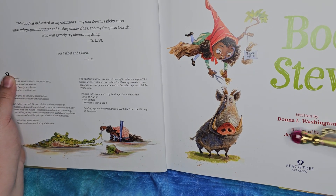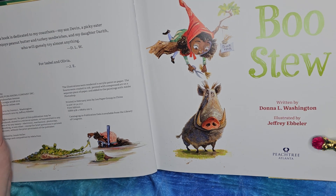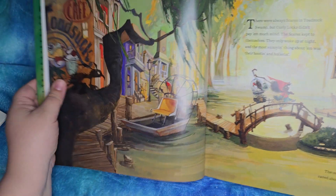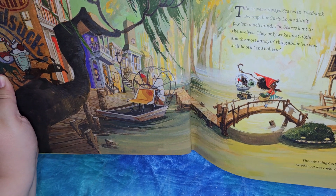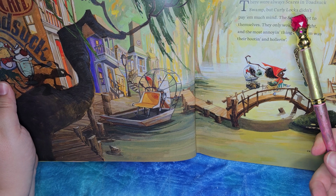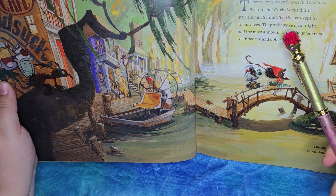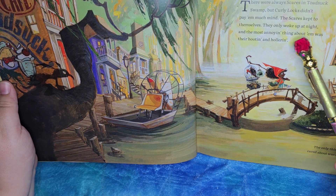Boo Stew, written by Donna L. Washington, illustrated by Jeffrey Ebler, published by Peachtree Atlanta. This looks fun! There were always scares in Toad Suck Swamp, but Curly Locks didn't pay a mitch mind. The scares kept to themselves — they only woke up at night.